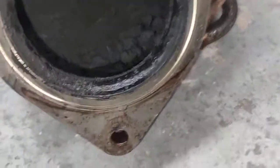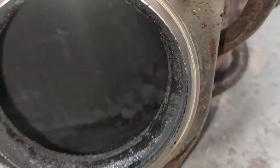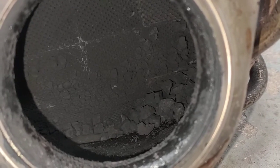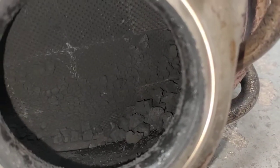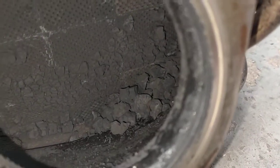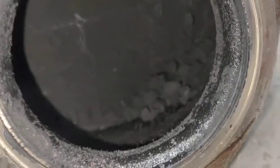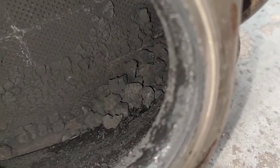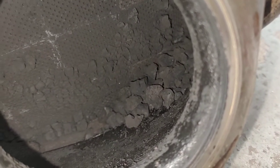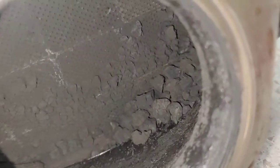Here's your DPF filter. That's a really, really bad filter. Look inside there — see how it's starting, see the soot and all that on the wall. It's starting to get stuck on the wall.